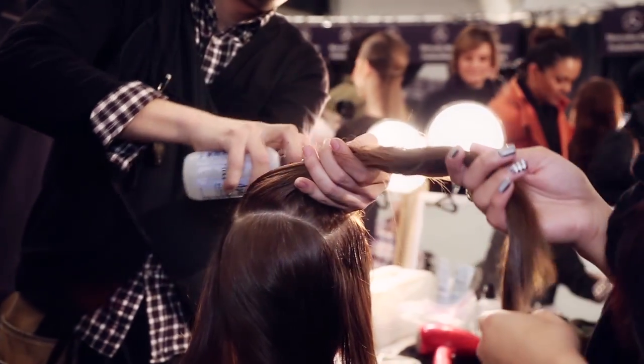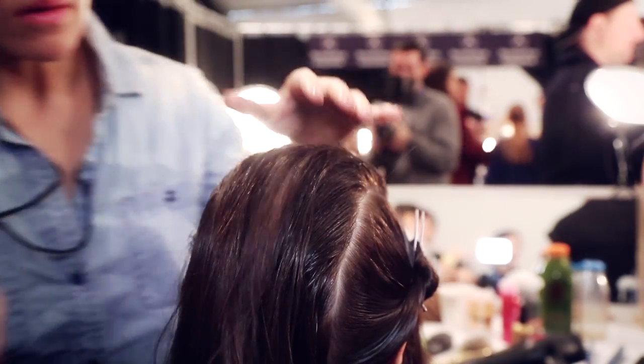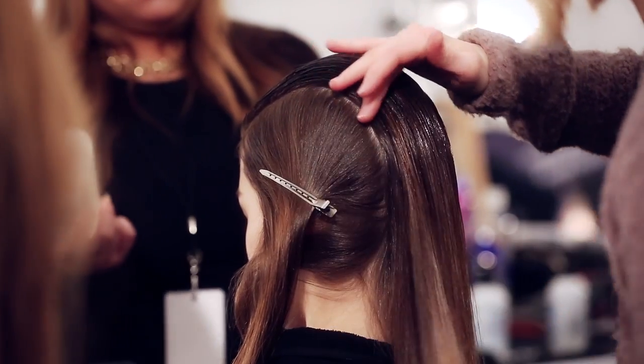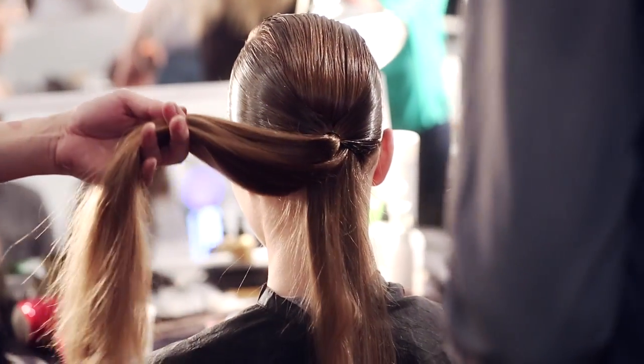For the first look that we did, we started off with thickening spray, and we're saturating the hair to brush into place. And on the top, we're using holding spray. It's kind of like a new version of a low ponytail.